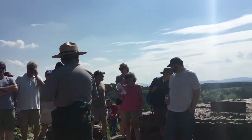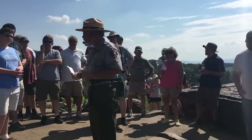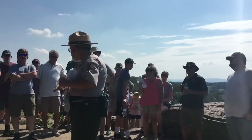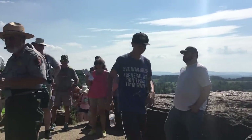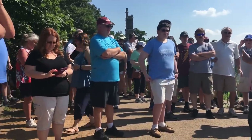Welcome to the real-time tour at Little Round Top. My name is Bert Barnett, and what brings us here is the afternoon crisis of the Union Army.